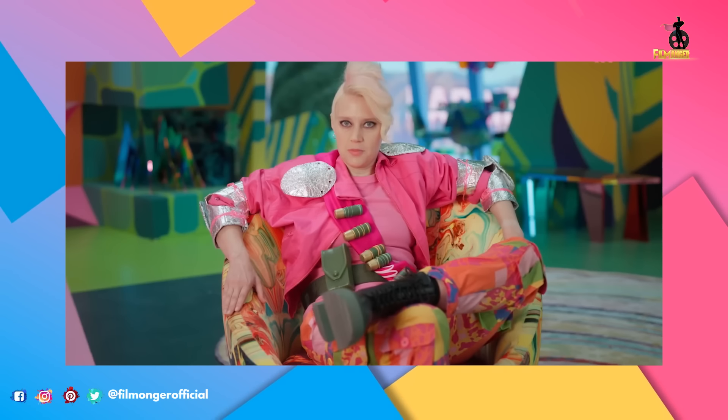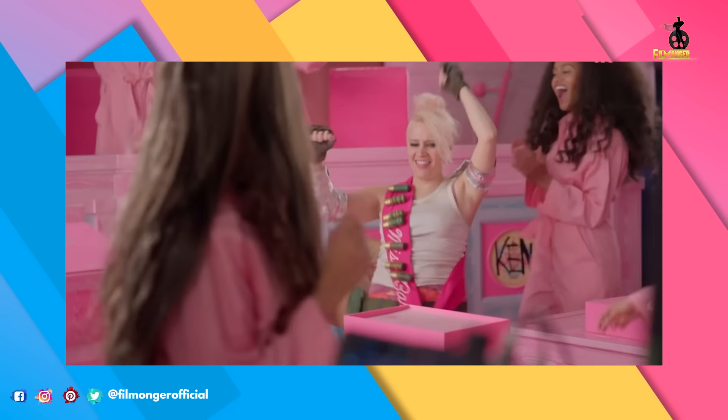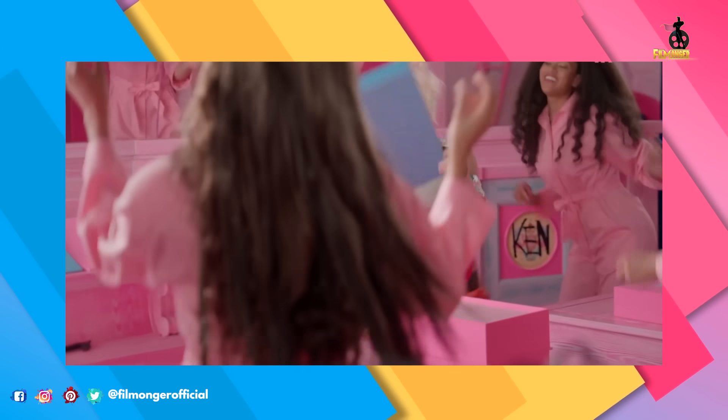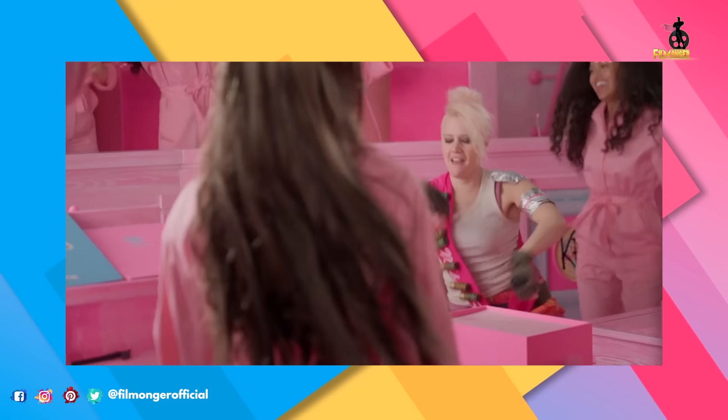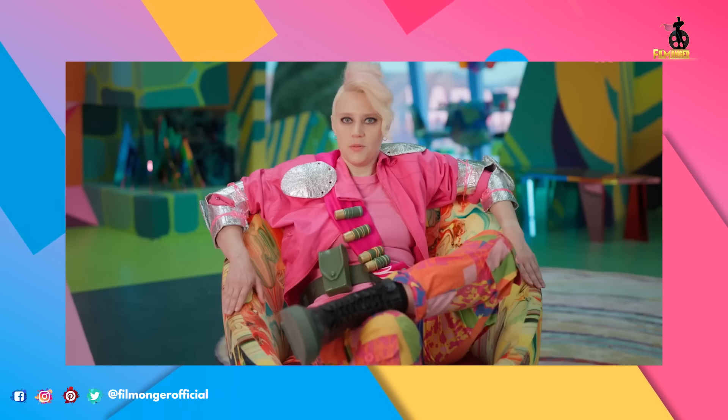And the role is Weird Barbie. Kate McKinnon said: I'm home. I have to have it, because if you asked me to pick a role for myself, it would be Weird Barbie.